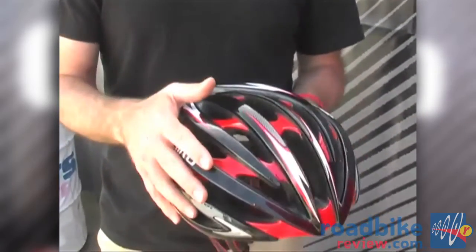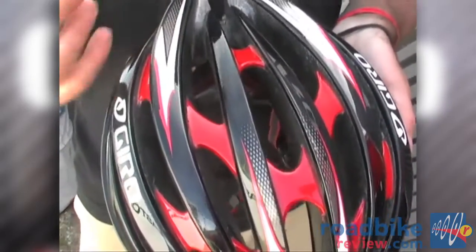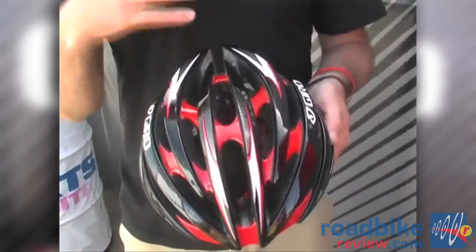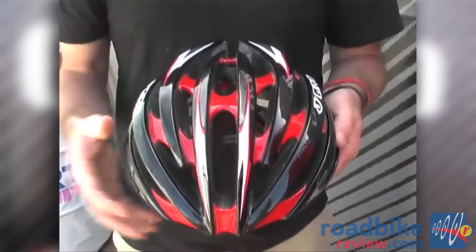This uses an in-mold shell. We also have a thermoformed SL roll cage reinforcement inside the helmet. Essentially, what you have is a shell within a shell, so you get really great resistance to impact. It keeps the integrity of the vents and also allows us to carve larger vents into the helmet.